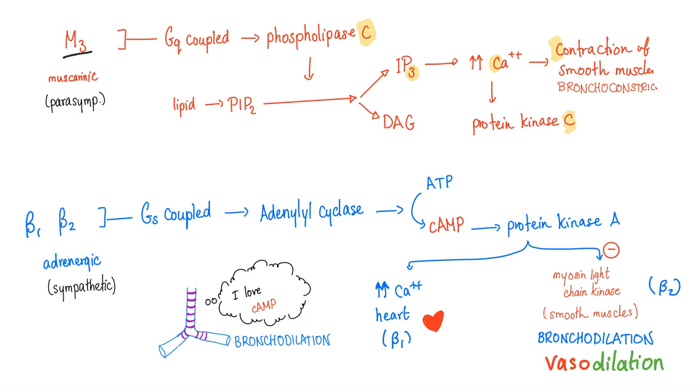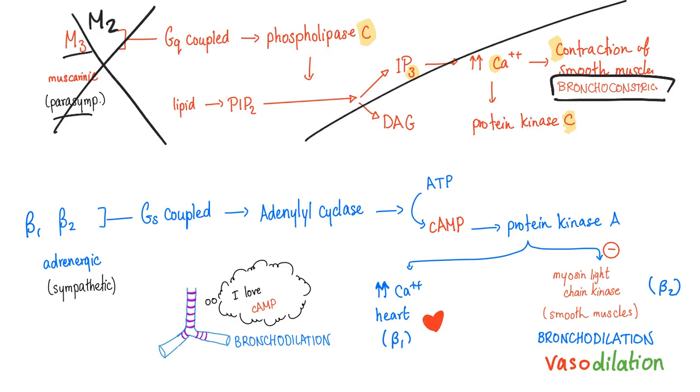Here's the M3 receptor — parasympathetic for your bronchioles — but if you're talking about the heart, it's the M2 receptor, which will cause bradycardia and decrease contractility. But we do not care about the parasympathetic in today's video. Let's focus on the sympathetic.